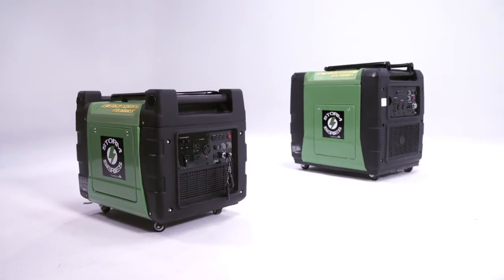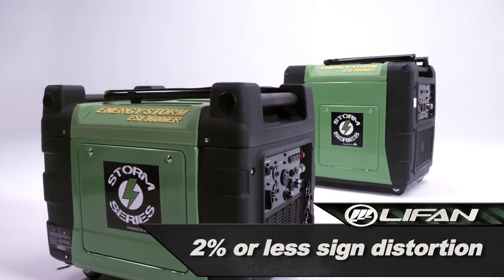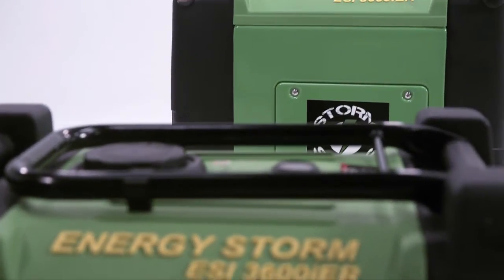EnergyStorm digital inverter generators produce the cleanest electricity possible with a pure sine wave distortion of 2% or less. If you need pure power on the go that's quiet, easy to start, and protects your electronics, EnergyStorm inverter generators are your answer.